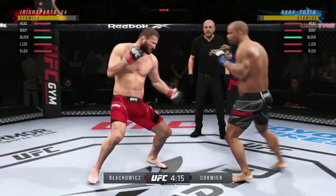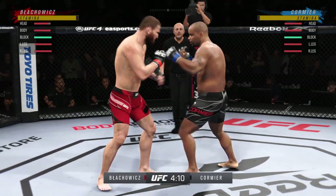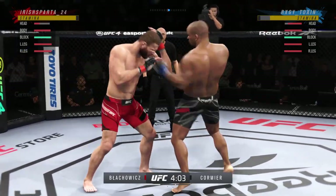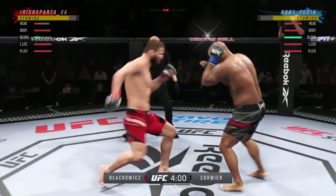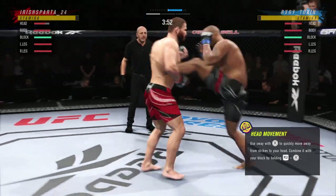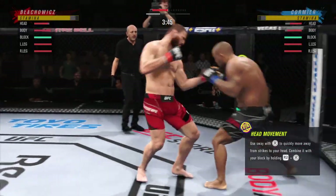Nice strike lands. First round is underway. We say in mixed martial arts, it's one thing to have the reach advantage — it's another thing to use it. We'll see if he can get that jab going. He's got to fight tall, stay at range, use his length to give his opponent a problem trying to close the distance.